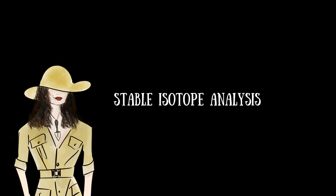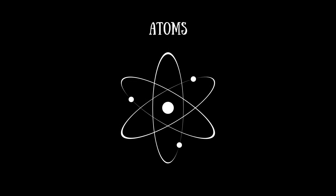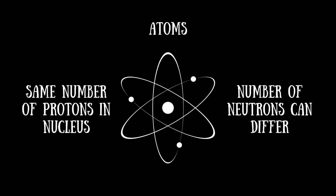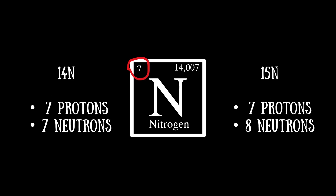What's an isotope? All elements on the periodic table are made up of atoms that contain the same number of protons in their nuclei, but the number of neutrons can differ — these variants are called isotopes. Take nitrogen as an example: nitrogen always has seven protons, but its two naturally occurring isotopes, 14N and 15N, have seven and eight neutrons respectively. We get those numbers, 14 and 15, by adding up the number of protons and neutrons in each isotope.